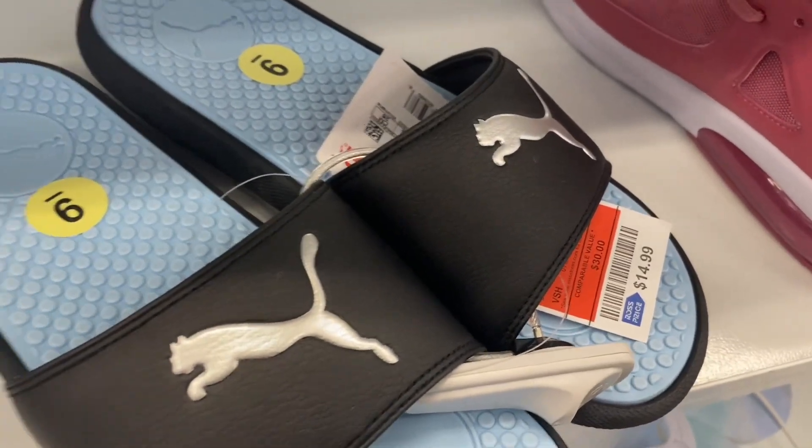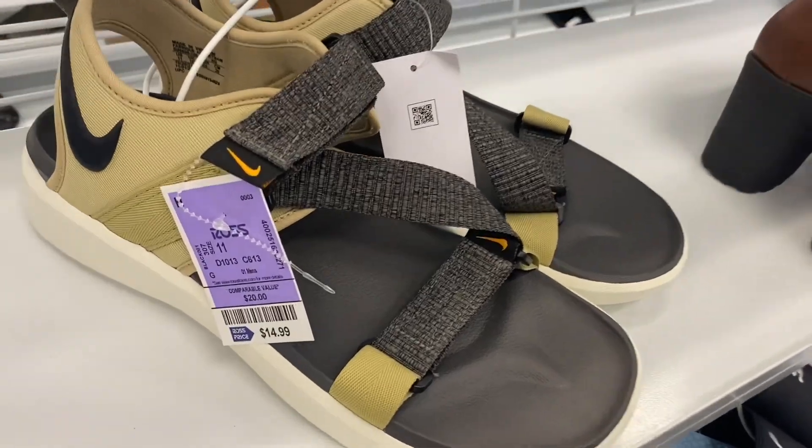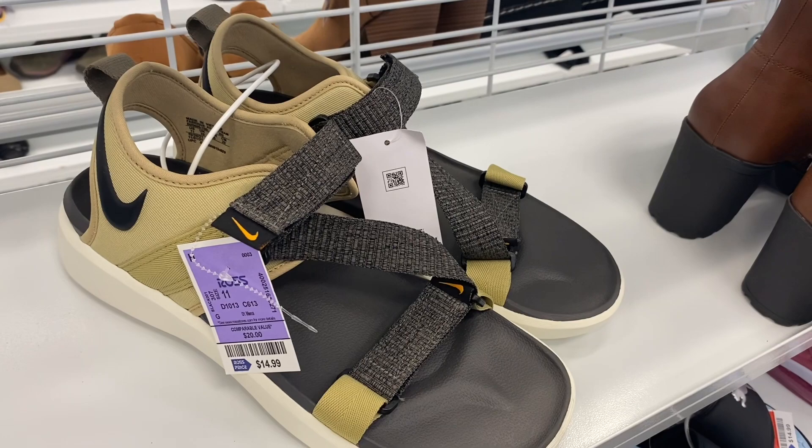They also have these Pumas here for only $14.99, which is pretty reasonable. And they also have these Nike sandals with the straps for only $14.99 — that's a pretty good deal for Nike.